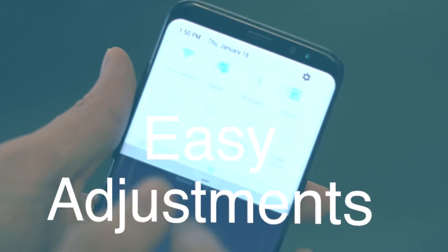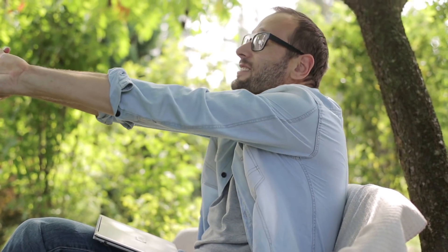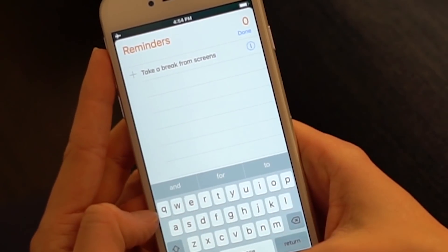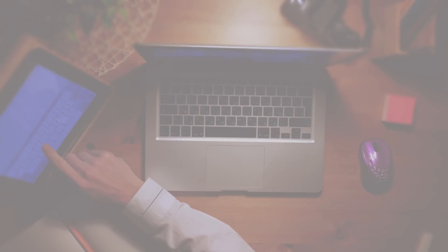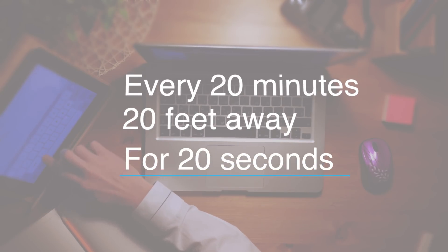Good news! There are some easy adjustments you can make to reduce the blue light exposure you get from your screens. First, take a break. Vision experts say every 20 minutes you should take a break from looking at your screens. Try setting a reminder in your phone so you don't forget. The 20-20-20 rule is a good way to remember: every 20 minutes, look at something 20 feet away for 20 seconds to reduce strain on your eyes.